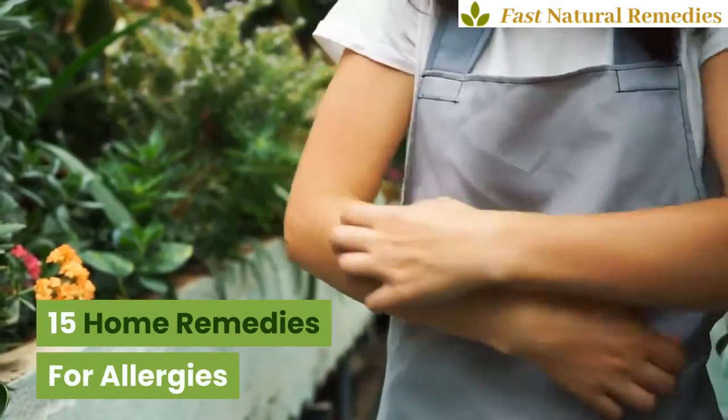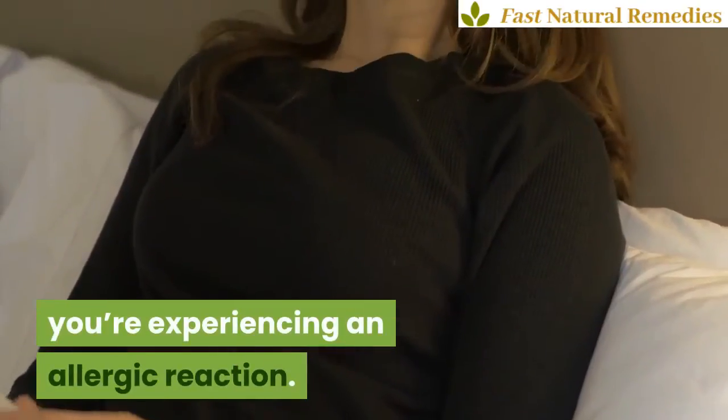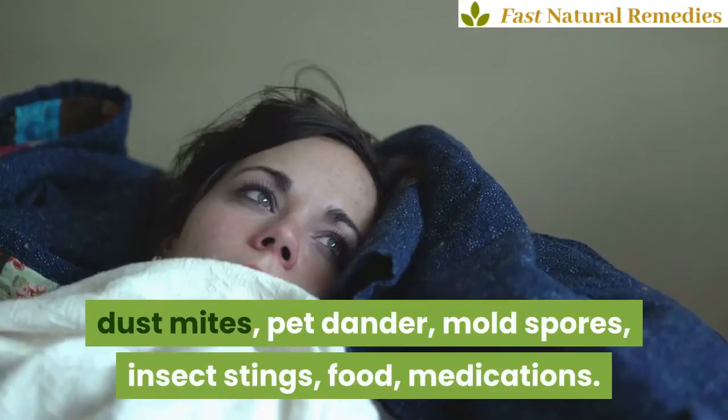15 home remedies for allergies. When your immune system reacts to something that doesn't bother other people, you're experiencing an allergic reaction. Some of the biggest culprits for causing allergic reactions are pollen, dust mites, pet dander, mold spores, insect stings, food, and medications.